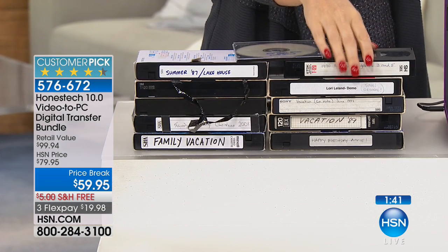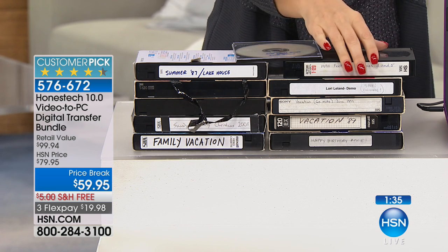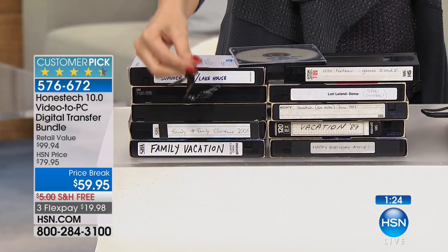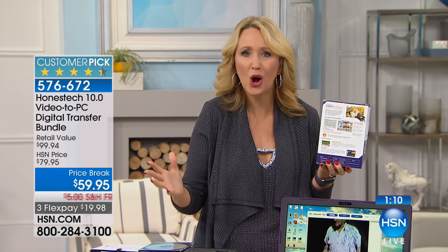A lot of these VHS tapes you may have inherited from family members were originally transferred from Super 8 or 8mm film because your family wanted you to have them and put it on a media they thought would last longer — but VHS wasn't meant to last forever. It degrades, affected by heat and air. When you make this digital — either onto a disc or onto your PC — you can share it on YouTube, Facebook, throwback Thursday, and you always have a copy to play back on your phone whenever you want.